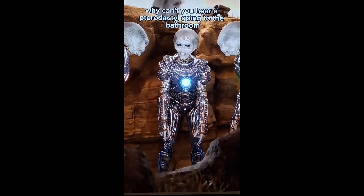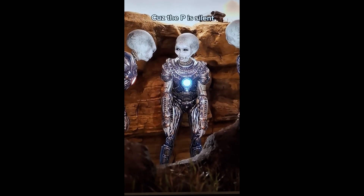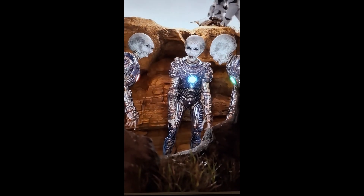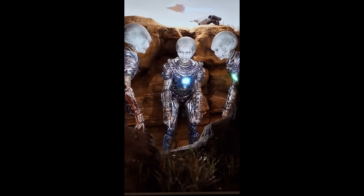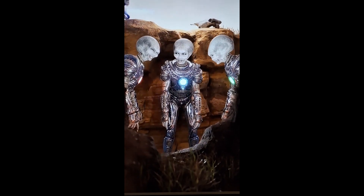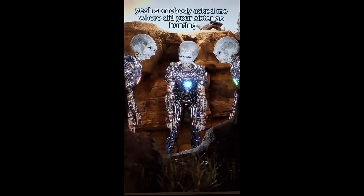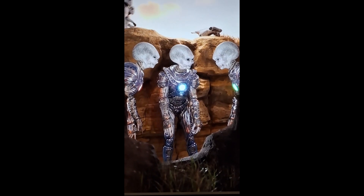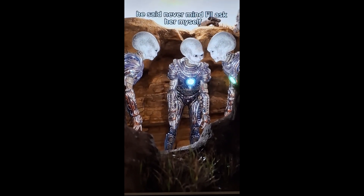Why can't you hear a pterodactyl going to the bathroom? Because the pee is silent. Somebody asked me where did your sister go, honey — I said I'll ask her. He said never mind, I'll ask her myself.